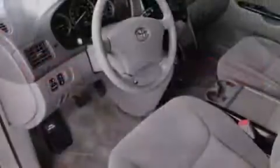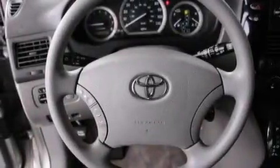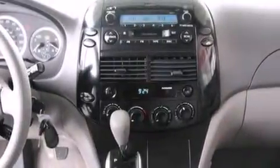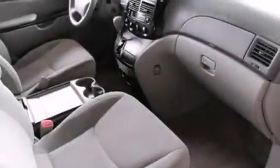All of the following features are included: a low tire pressure indicator, a split folding rear seat, cruise control, a CD player, a passenger side vanity mirror, a passenger side airbag, an auto-dimming rear view mirror, a rear window defroster, keyless entry, and air conditioning.